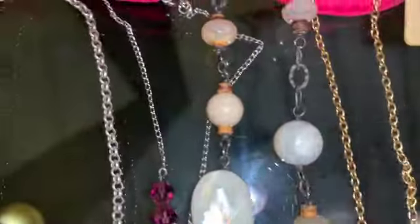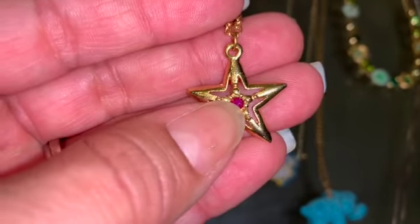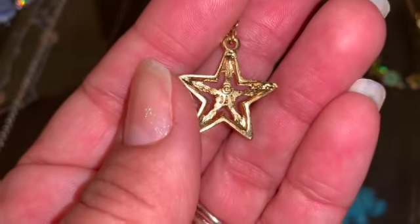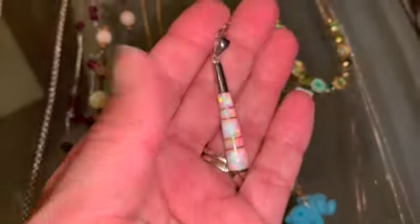And then we have this — it is just a gold tone chain with this beautiful star and a stone there, and it is marked JJ. And then — wow — I have shown this piece previously. This is opal on sterling, and it has this brand on the back, or initials, 8K.